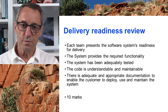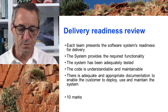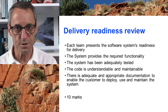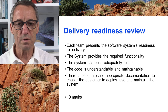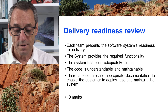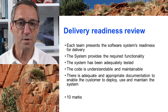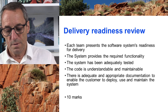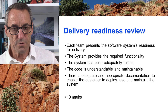The delivery readiness review takes place in the second-to-last week of term. Each team presents the system's readiness for delivery — customers turn up and you're persuading them that you've finished construction, done enough testing, the bugs are under control, and you'll have them all fixed by delivery. The documentation is complete enough for them to take over, support, and maintain the system. The code is understandable and maintainable. That's your final review and it's worth 10 marks.